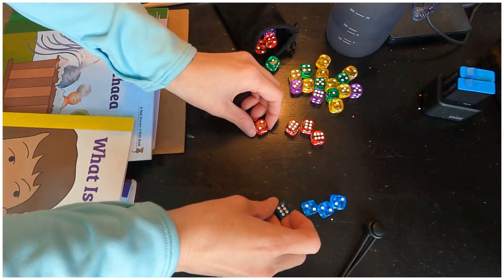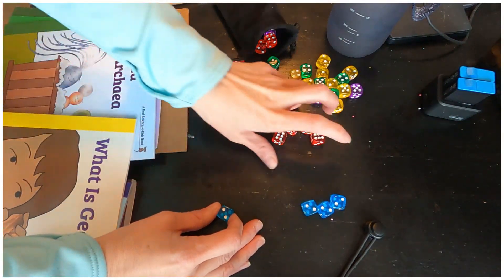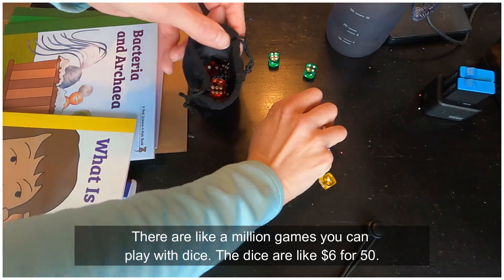It's a really fast game — red rolled six first, red wins. There's no turns, you just keep going. I bought ten dice in five different colors because there are five of us in the family.